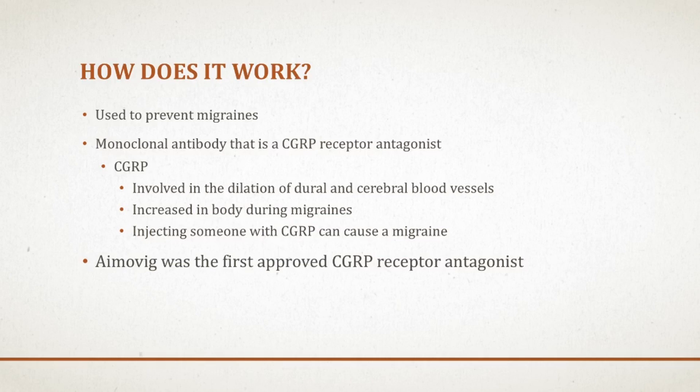They believe that CGRP has a role in causing migraines. It is involved in the dilation of dural and cerebral blood vessels, and the theory is that these dilations are what is causing the migraines. They have found that in some cases when people are having a migraine, CGRP is increased in the bloodstream, and also if you inject someone with CGRP, it can cause a migraine. So the thought is, if you block CGRP, you can effectively prevent migraines from happening.